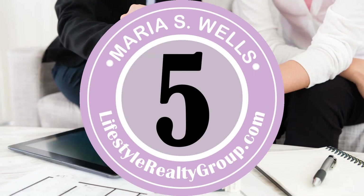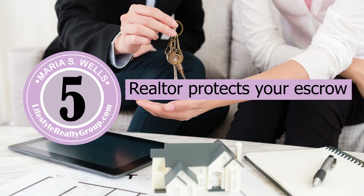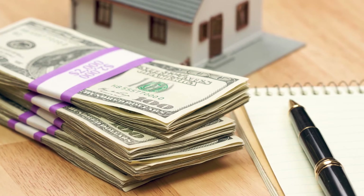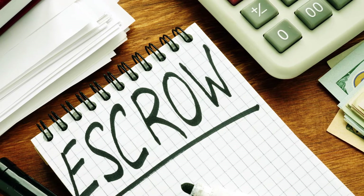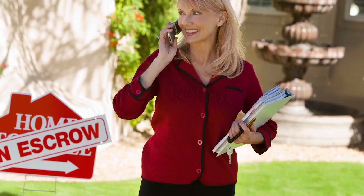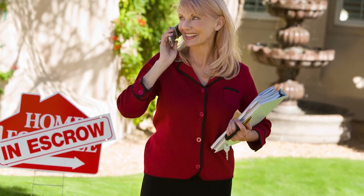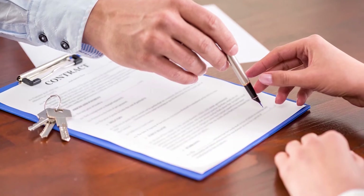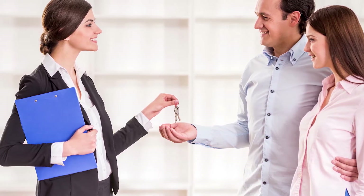Number five: our main responsibility is to protect the escrow, whether you are a buyer or seller. The buyer has put money in escrow, and by meeting those critical timelines, we ensure that if there's an opportunity to back out of the contract, you can still get your escrow back. For a seller, we make sure the buyer has paid their escrow so you know that money is waiting for you toward the purchase of the home.